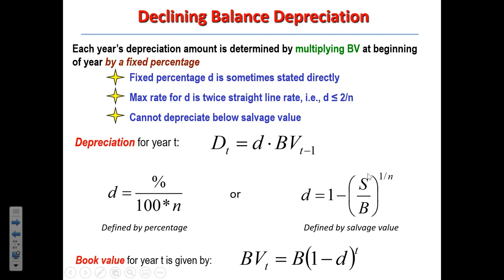The depreciation in a given year is the factor D multiplied by the previous year's book value BV sub T-minus-1. D can be calculated two ways: from a given percentage or from a given final salvage value S. In spreadsheet terms, each row is a year and the book value this year is last year's book value minus this year's depreciation. On paper, you can use the formula: book value equals the initial cost basis multiplied by (1 minus D) to the power of T, which accounts for the cumulative effect of depreciation over time.